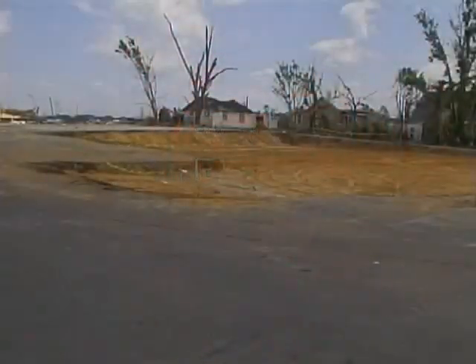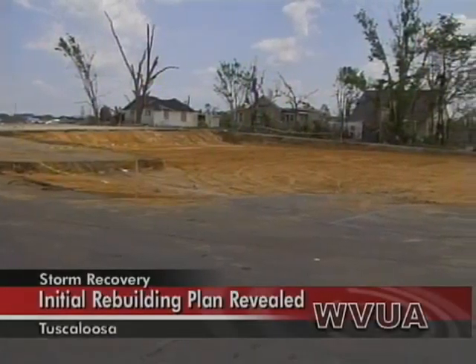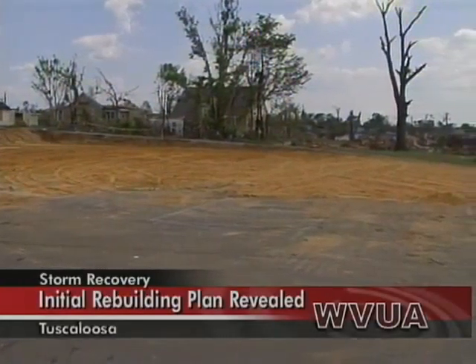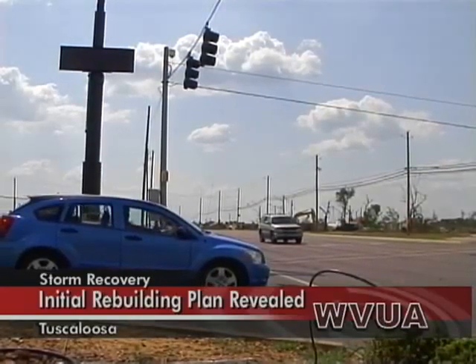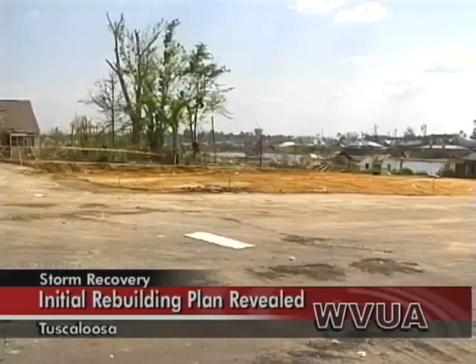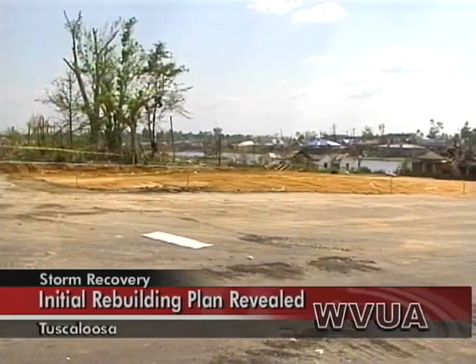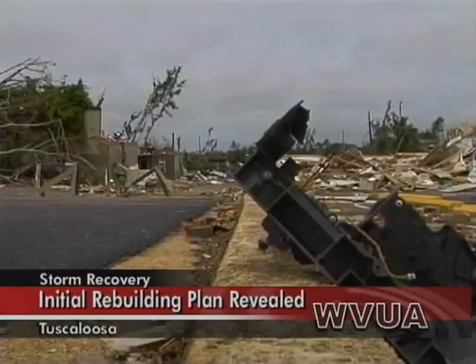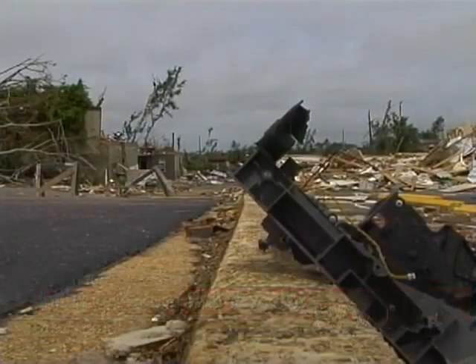Rebuild Tuscaloosa task force leader John McConnell tells us the draft was a culmination of ideas from residents, business owners, city leaders, and the Tuscaloosa Forward Committee. The plans include green ideas in those affected areas, like new pathways for walking and better connected neighborhoods. McConnell says this is a big step in the rebuilding process.